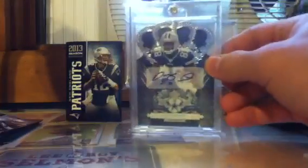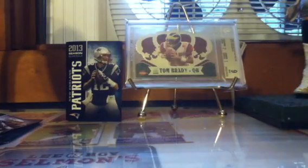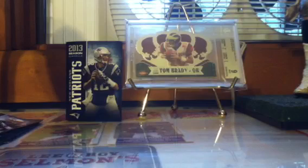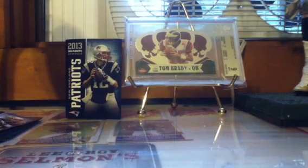Dez Bryant rookie auto from Crown. And lastly, an MJD one-of-one — one of my favorite cards, from 2010 Limited. That is it guys — let me know if you want anything, shoot me a PM or comment. I'm really looking to do some trades. Go Pats out, hope you guys enjoy the cards and enjoy the video — thanks.